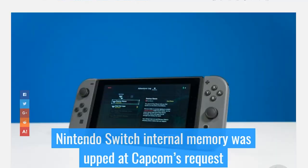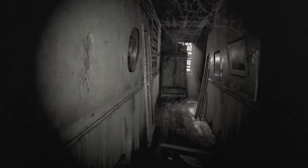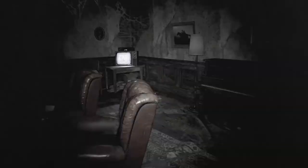Way back when the Switch was first in development, Nintendo was initially planning on putting two gigs of RAM in it, but it was Capcom that came along and said maybe put four in there — because if you want games like Resident Evil 7 on your system, there's no way to do it with two. So since then, the possibility of RE7 coming to the Switch was always very likely, but we haven't heard anything about it since. For a lot of us who've played Resident Evil 7, it got us wondering: how are they even going to fit this game on the system?